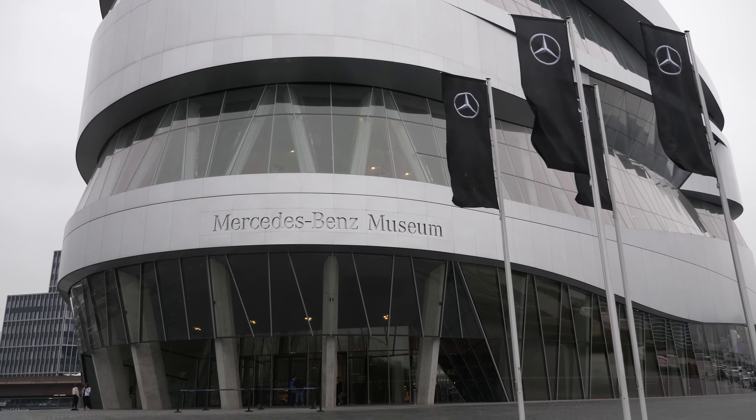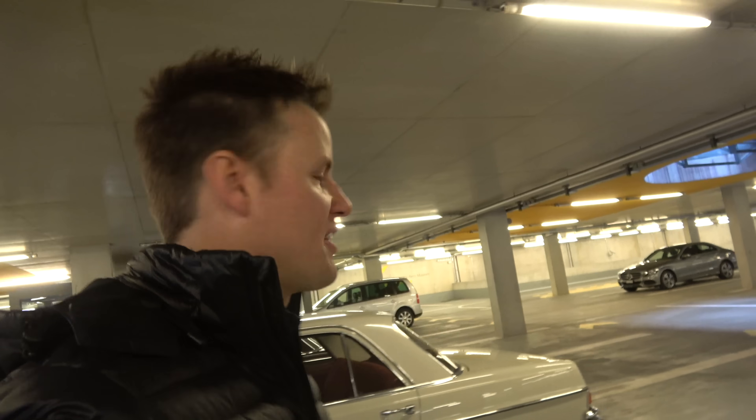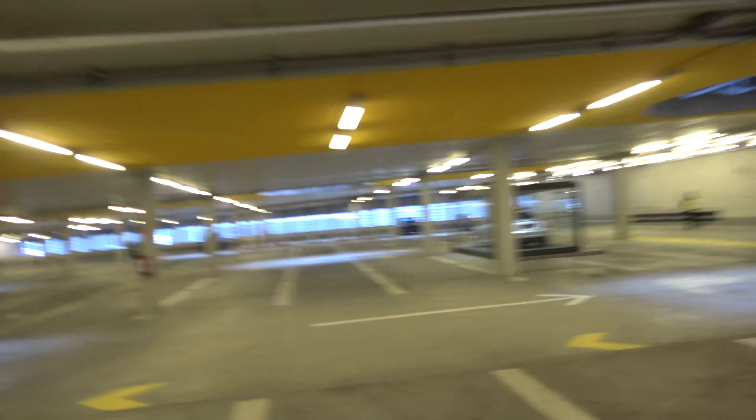Today we are in Stuttgart, Germany at the Mercedes-Benz Museum where they have the pilot running for cars that will park themselves. I want to see how this thing works. I need to figure out how to park this car because this is not the pilot car — this is the Mercedes museum, which is why there are lots of Mercedes in glass containers.